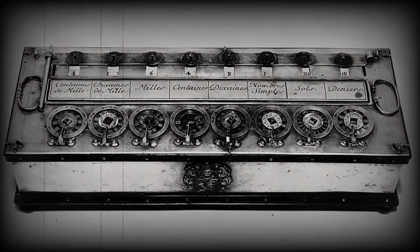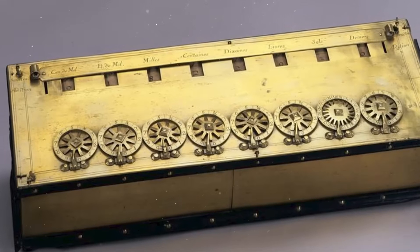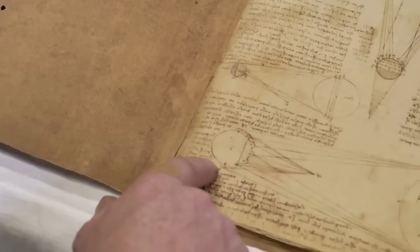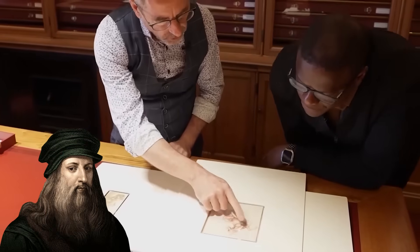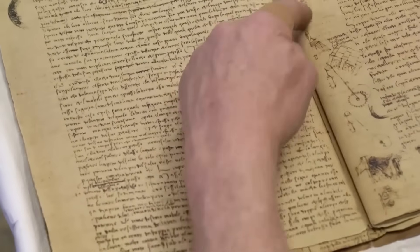It was a forbidden piece of history because acknowledging it meant admitting that our neatly organized timeline of innovation was completely wrong. But everything was about to change. Technology had finally caught up to da Vinci's mind, and a powerful new tool was about to be aimed at this 500-year-old secret.